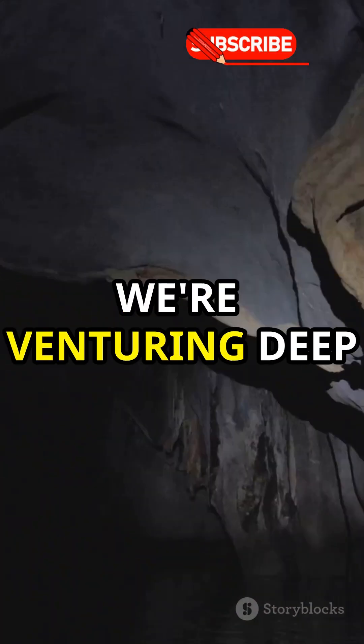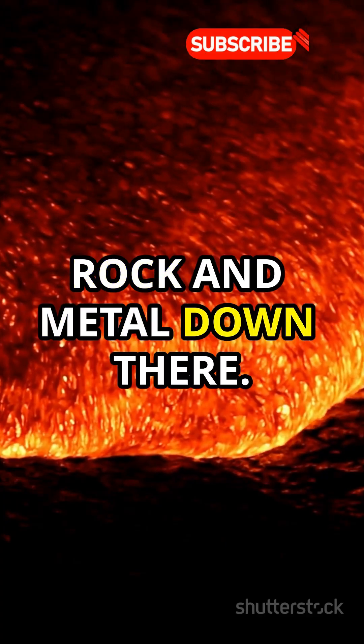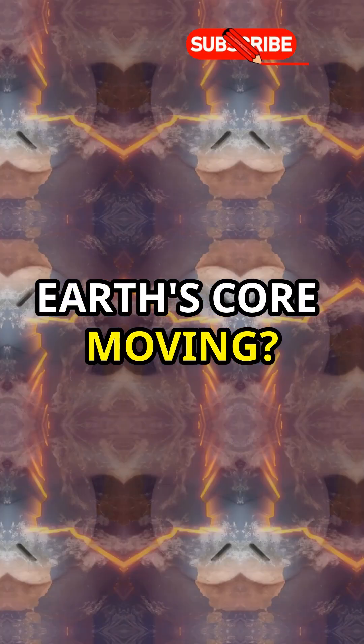Hold on to your seats. Today we're venturing deep into the heart of our planet. It's not just molten rock and metal down there. Did you know you can actually hear the Earth's core moving? Yep, you heard that right.